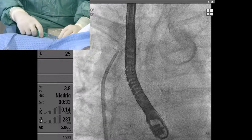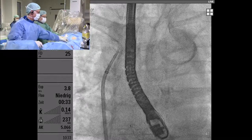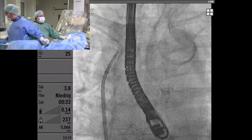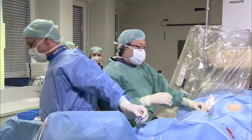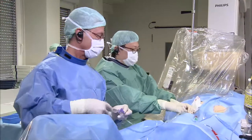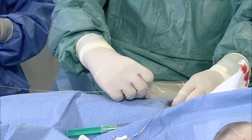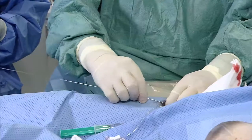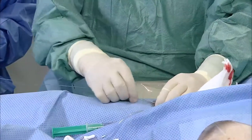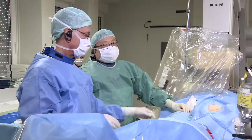Is there any specific technique for transseptal puncture with the LAmbre device? Compared with other devices, the puncture site for LAmbre is not as crucial as for the Watchman device, where you really need coaxial alignment of the sheath to the opening of the appendage along the anterior lobe. So for Watchman you need a very low and very posterior puncture site, and this is mostly correct for LAmbre too.